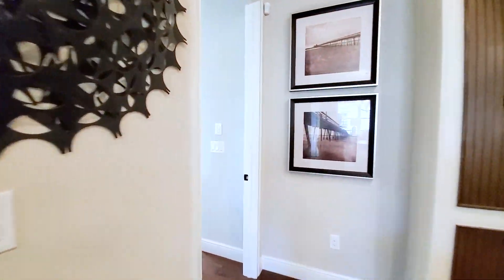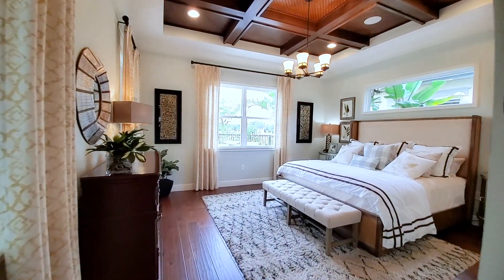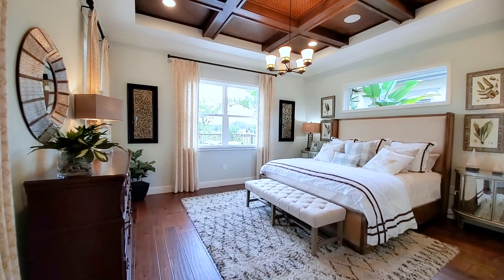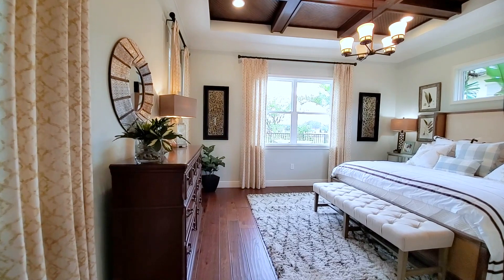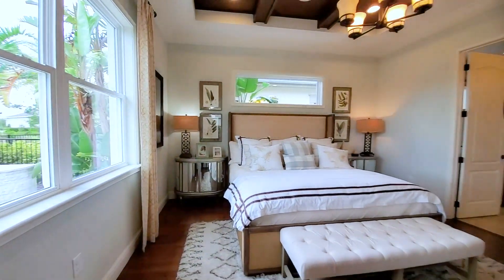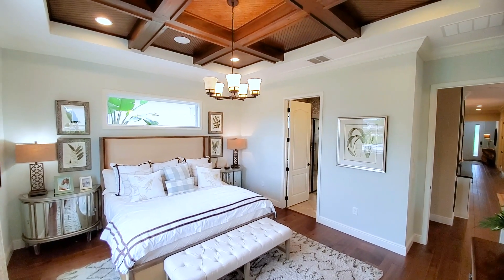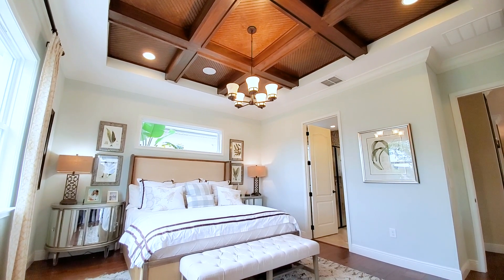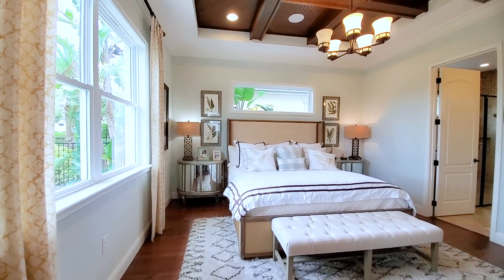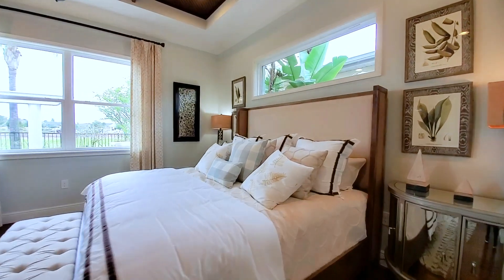Last but not least, you have your primary bedroom, fully upgraded, with the eight-foot door. Look at this primary — surrounded by windows. Two windows in the back, a transom window above the bed, and then two windows to the left and right. Wood-look hardwood floors flowing throughout. The interior design is on point. All that trim work — wood trim work in the ceiling — is simply gorgeous. That costs a lot of money to do, and that's why these models are so expensive. Oversized king-size bed with oversized side tables.